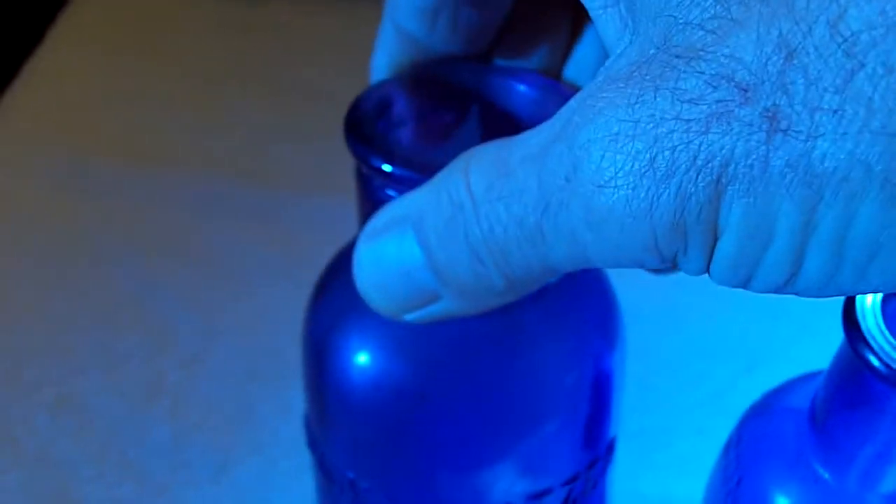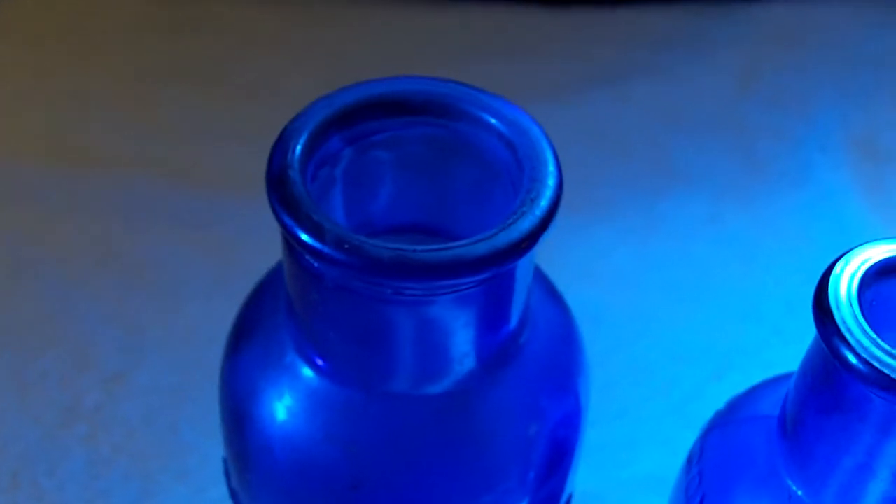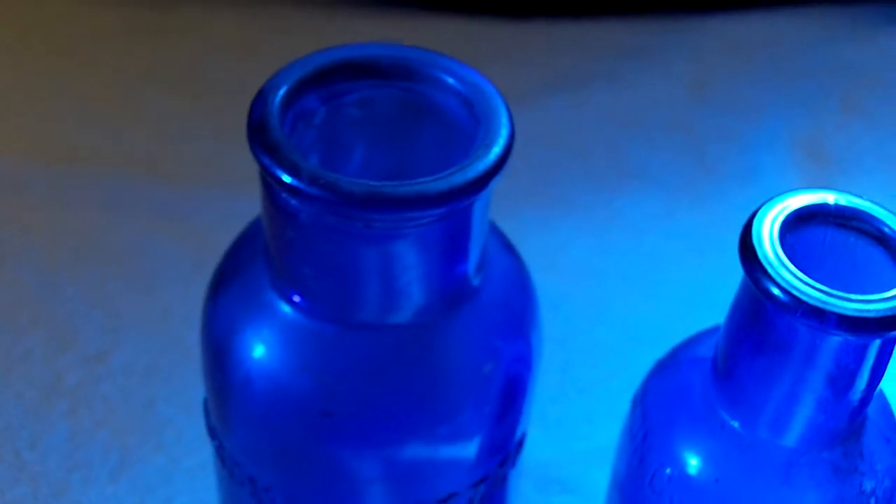And then I have your ever-famous Bromo Seltzer, Baltimore. A lot of those around, but that's got a little bit more age than some of them. I found some of the newer ones also.